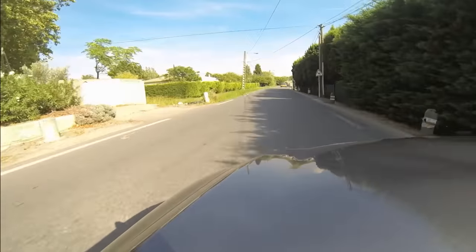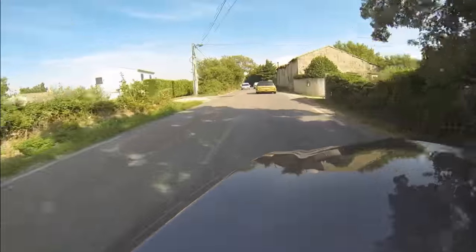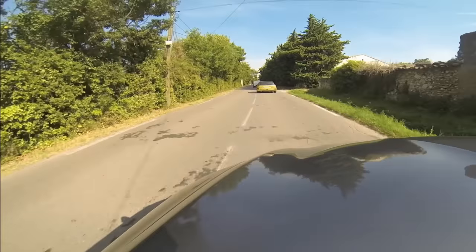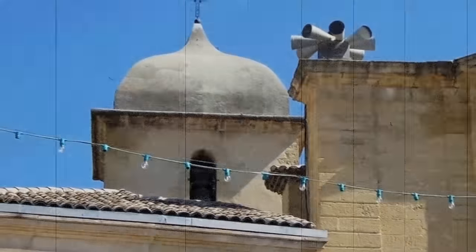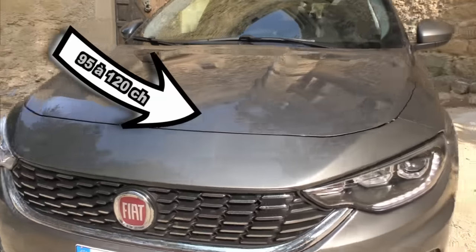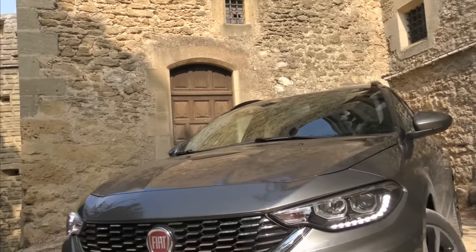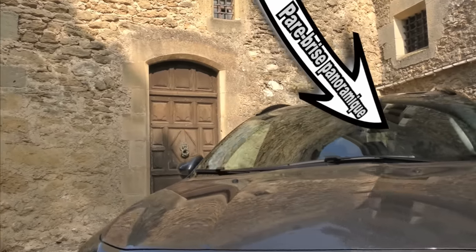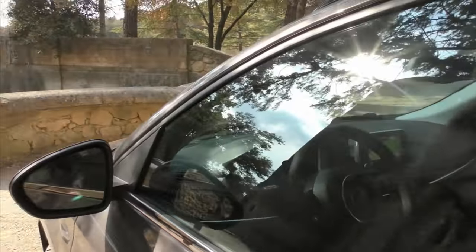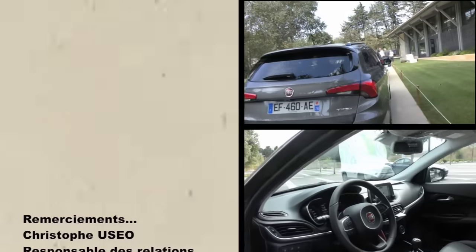Pour ces derniers essais, la Fiat Tipo SW a largement réussi les tests avec une très bonne réception de la caméra de recul et des amortisseurs sur les routes secondaires comportant des accotements difficiles. Dans sa version haut de gamme, son 1.4L turbo 120 chevaux offre une tenue de route confortable. Son rapport qualité-prix offrira aux usagers une voiture convenable, à partir de 15 500 euros pour une essence, et jusqu'à 24 000 euros au maximum pour la Tipo Lounge dans la catégorie SW. À noter son coffre de 550 litres pour les familles ou pour les artisans, entrepreneurs et commerciaux, ce qui en fait le break le mieux noté du marché.